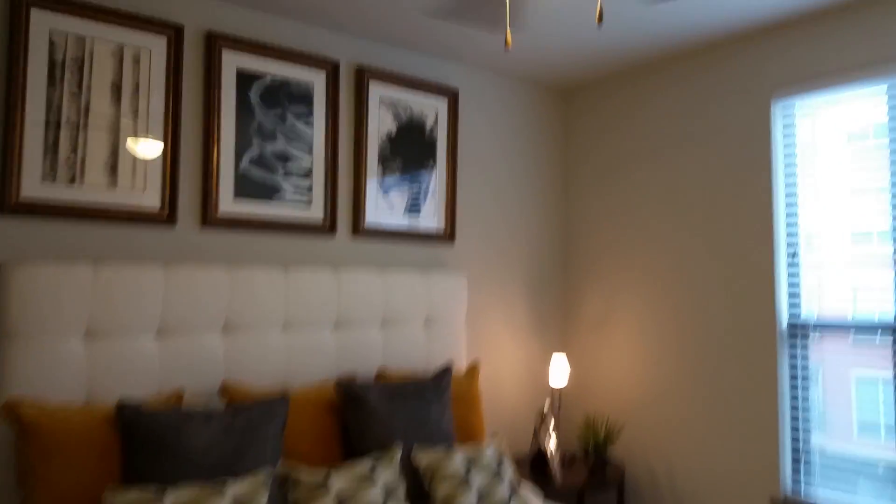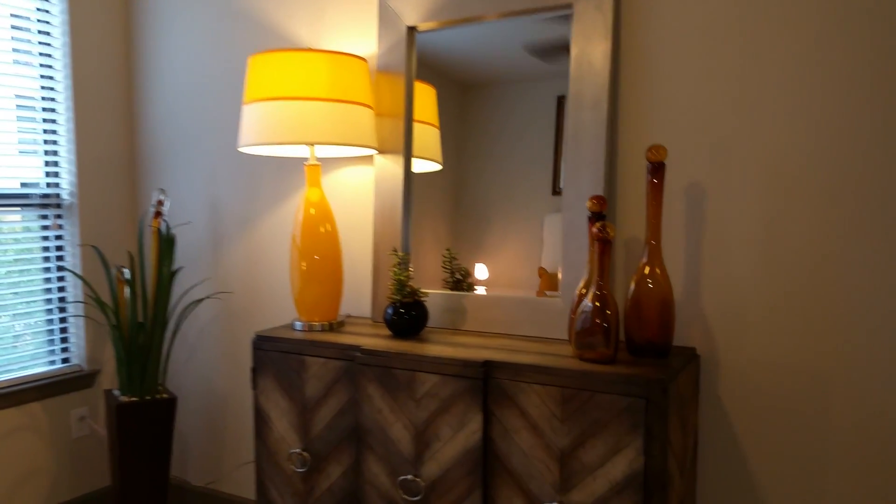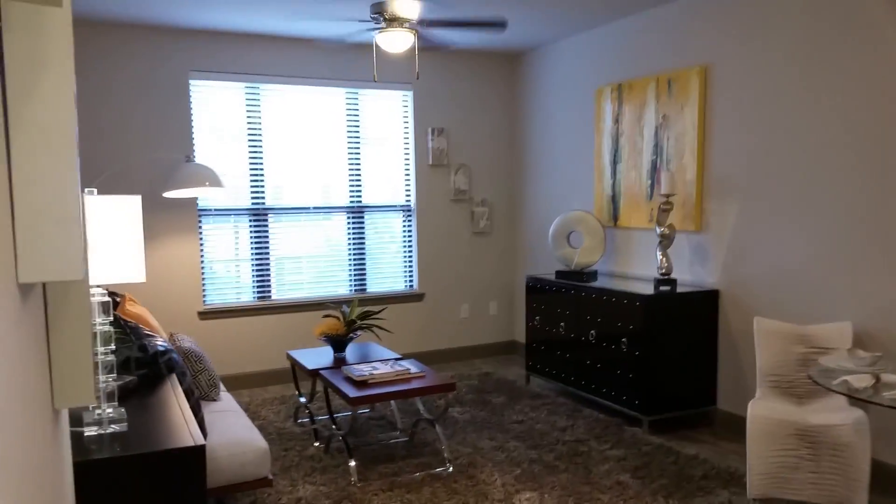And the dresser space — all of our homes on site were designed to fit a king-size bed, two nightstands, and the dresser. Awesome. Love it. Big island here.